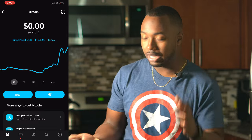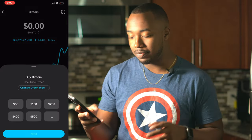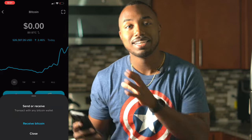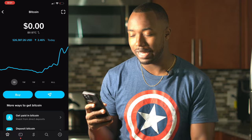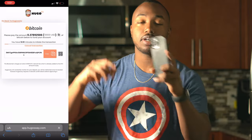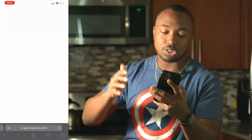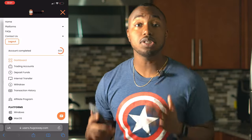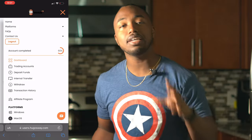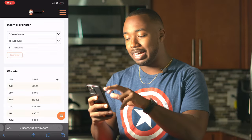On Cash App, click the amount, click next, confirm it, then hit send and paste the trading wallet address. Bitcoin dropped to $26,000 recently, but anyway — once your Hugo's Way account receives the Bitcoin, you're ready to start trading. The funds show up at your balance at the top. Then you need to transfer it into your trading account.